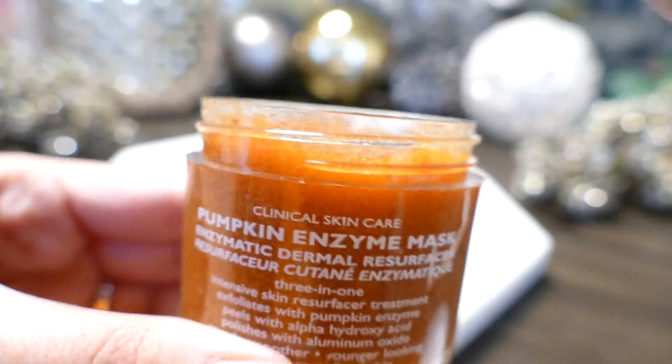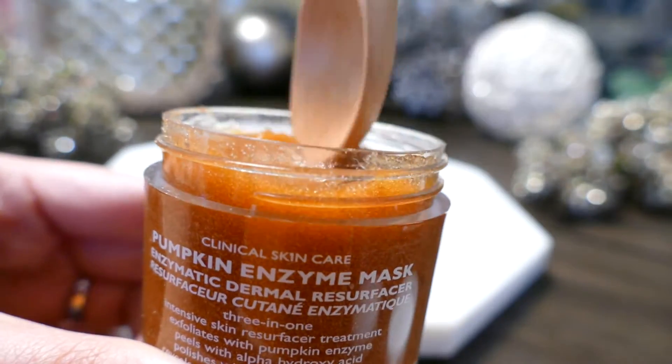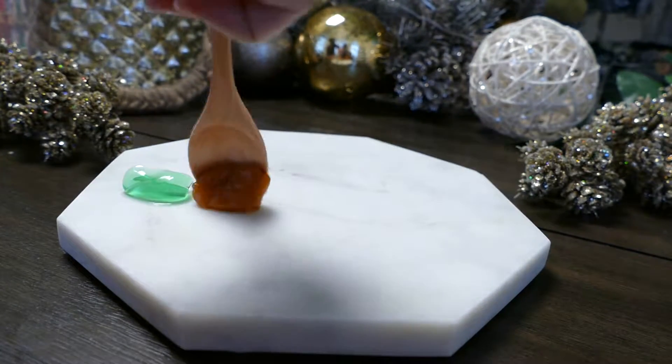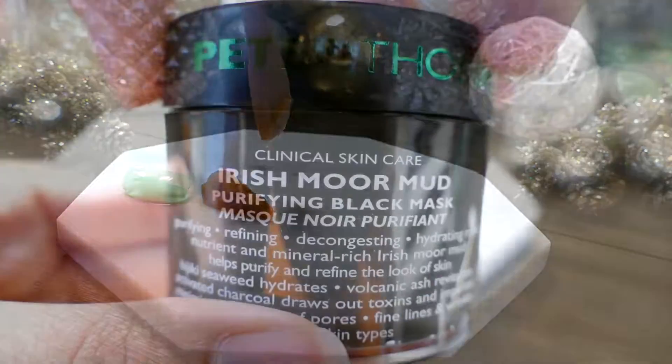The next mask is a Pumpkin Enzyme Mask, which is an enzymatic dermal resurfacer. This is a three-in-one mask with an intensive skin resurfacing treatment. It exfoliates with pumpkin enzyme, peels with alpha hydroxy acid, and polishes with aluminum oxide, giving you smoother, younger-looking, radiant skin.